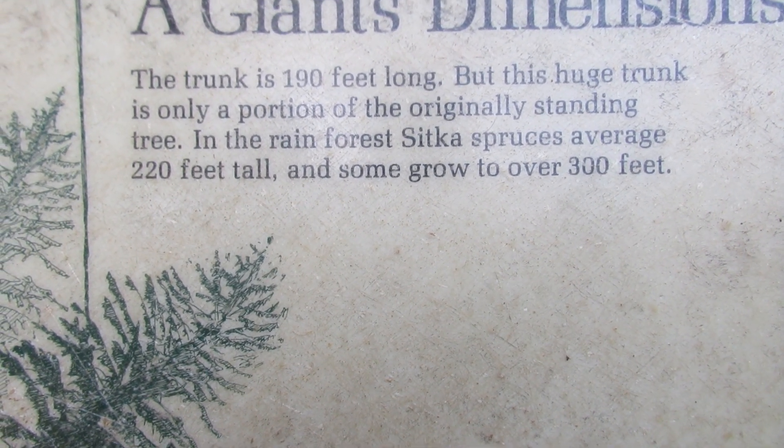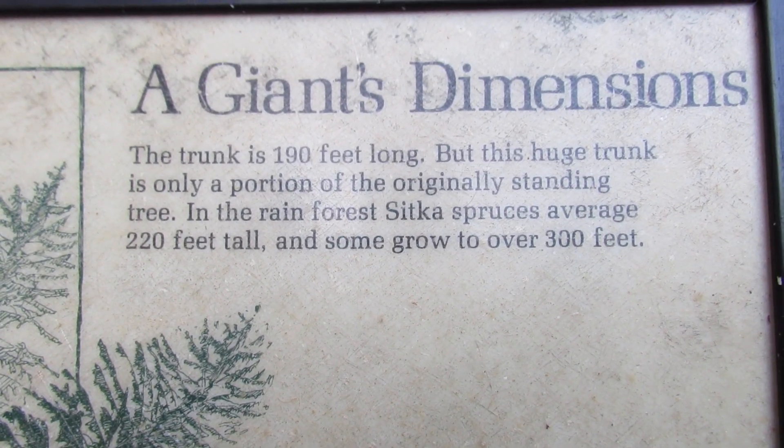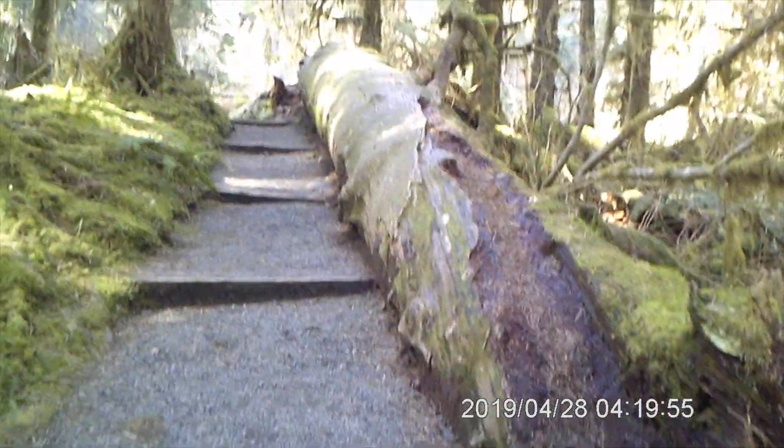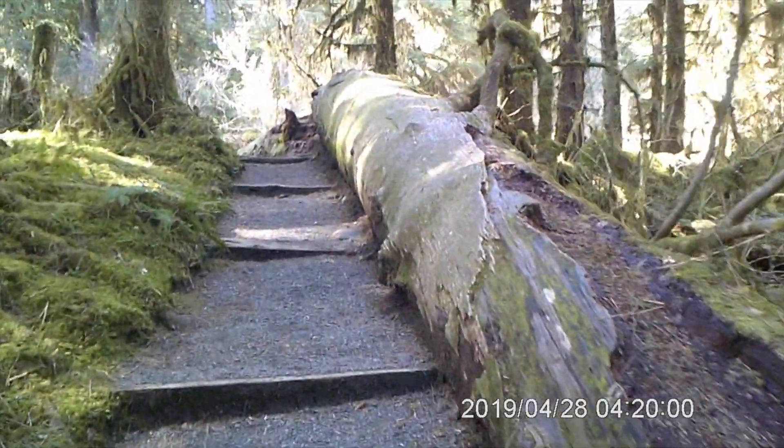In the rainforest, Sitka spruces average 220 feet tall, and some grow to over 300 feet tall. Wowzers! Isn't it beautiful? I want to live in a forest. I'm going to find one of these trees and live in it.